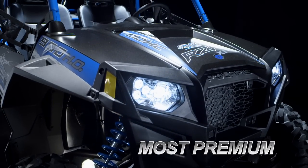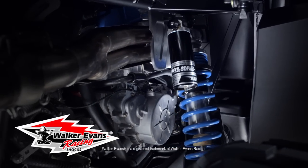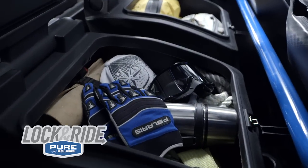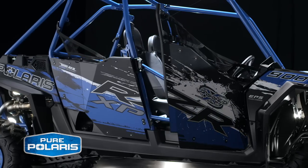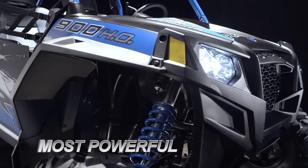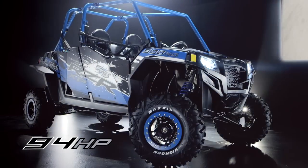Outside, it's packed with the industry's best performance parts: race-tuned SLP exhausts, big-body Walker Evans shocks, Maxxis Bighorn tires on 12-inch Walker Evans beadlock rims, removable sealed rear storage, end-to-end custom cap frame, pure Polaris factory-installed doors, and Jagged X racing graphics. Under the hood, it's the most powerful Razer ever, with a high-output 900cc engine that delivers 94 horses of pure adrenaline.